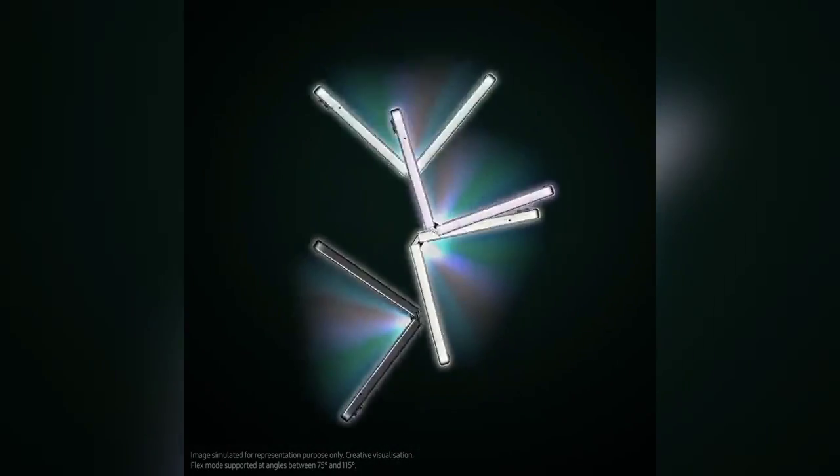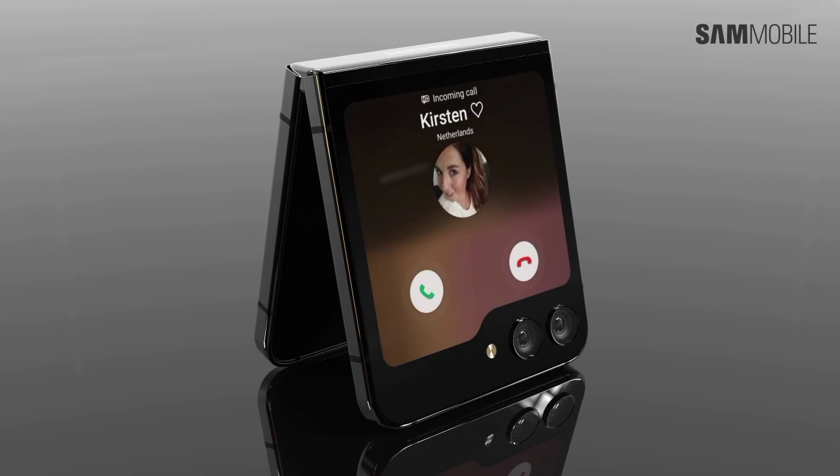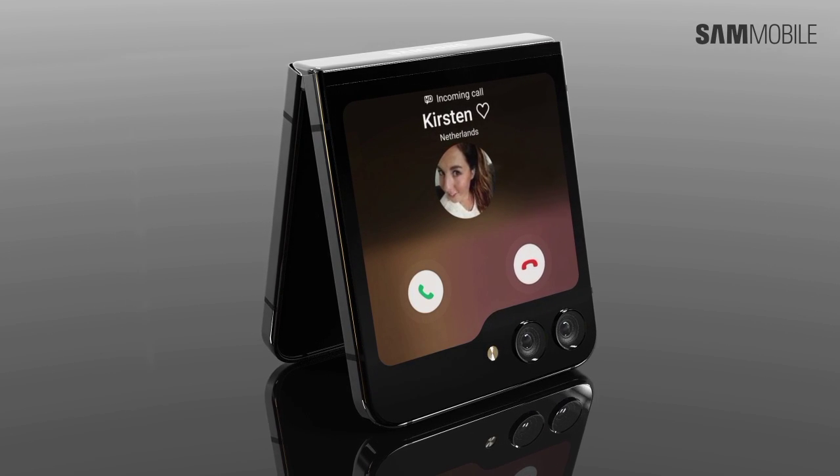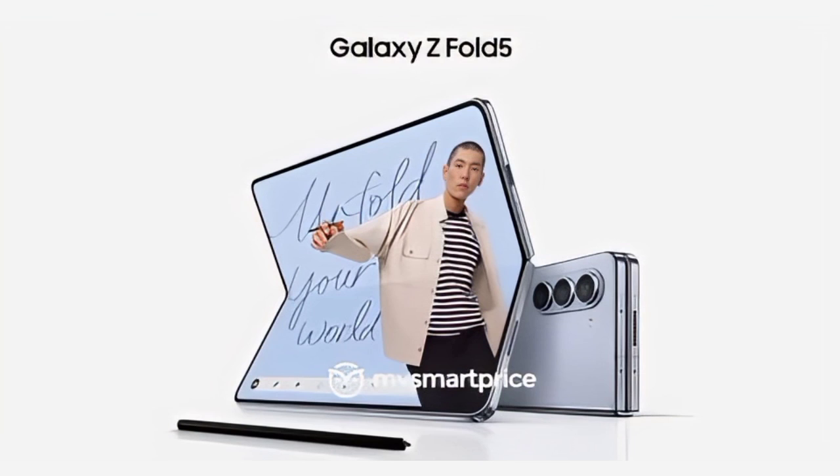Aside from the gapless display, the one thing that I am more interested in is the cover display. If it were up to me, I would say that the new Flip is much more interesting than the Z Fold 5, because that device still looks like a rehash of older designs with slightly better build quality.